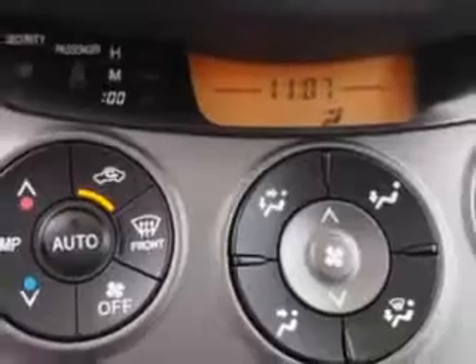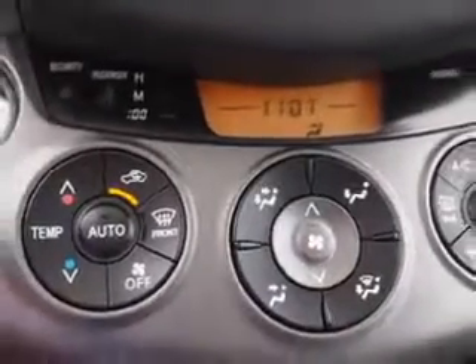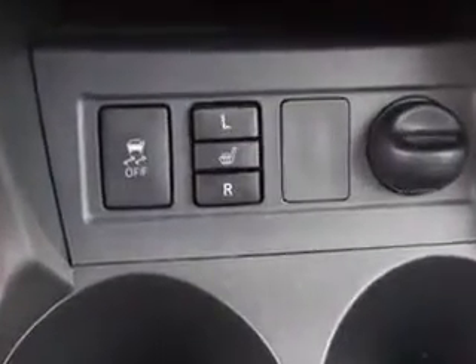Enjoy the drive, feel safe, and have peace of mind in this 2012 Toyota RAV4. See us at Parkway Toyota today.